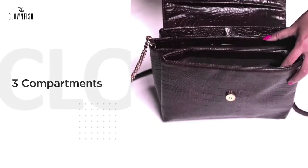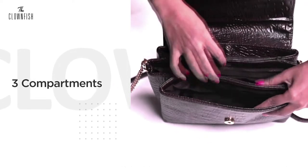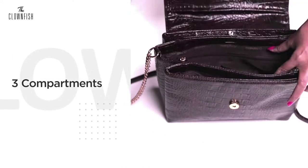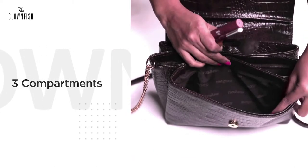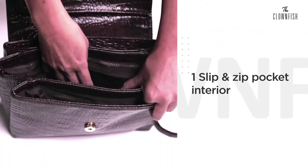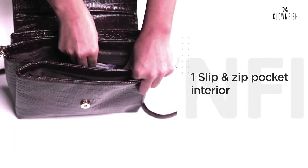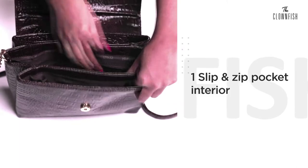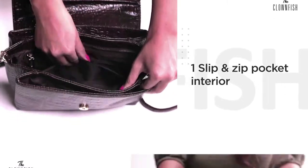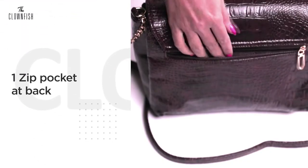Mainly, you get three compartments in it. I need a lot of compartments to keep my things, so I just like it. One zip, one zip pocket interior, and one zip pocket at the back.